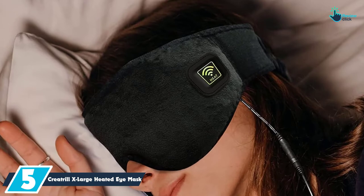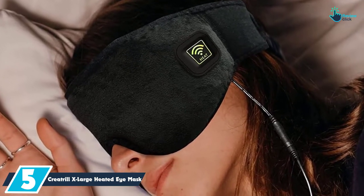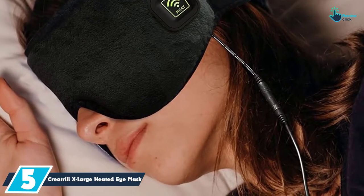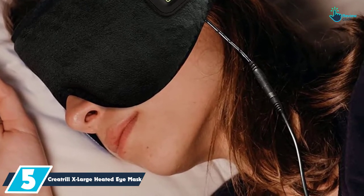Starting at number 5, we have the Creatrol Extra Large Heated Eye Mask. For the best relief of sinus pain pressure, blepharitis, styes, tired puffy eyes, and dark circles, this is a perfect heated eye mask that you will find great and efficient.